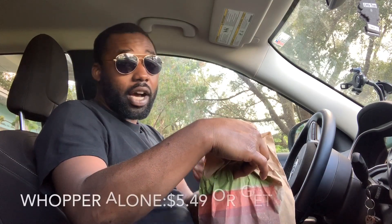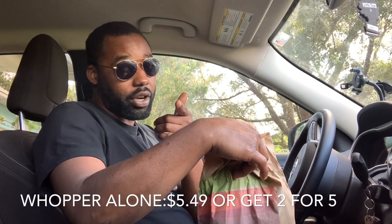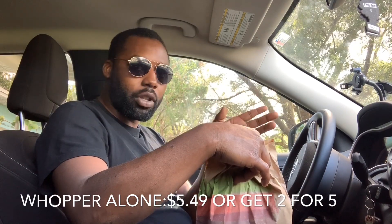So I got my receipt here on the bag. The official price for the Whopper is about $5.49 — about six bucks. But I ended up getting the two-for-five deal through the app. They have a lot of deals going on right now — the Whopper, the Junior Whopper, some new Halloween meals. I got two Whoppers for five bucks, so you can't beat that!